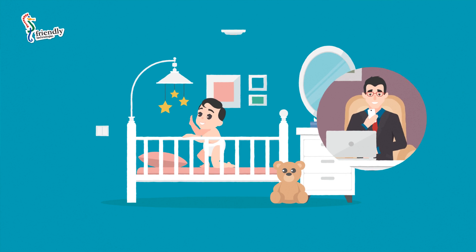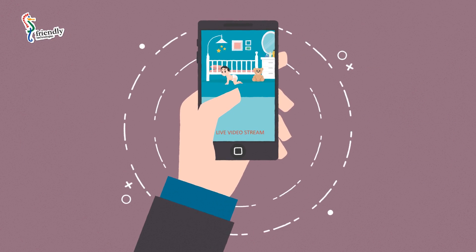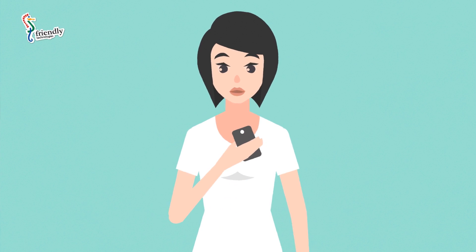The system also helps provide greater safety and security for children. It offers a remote camera view and can send notifications to parents each time a child leaves the room or house.